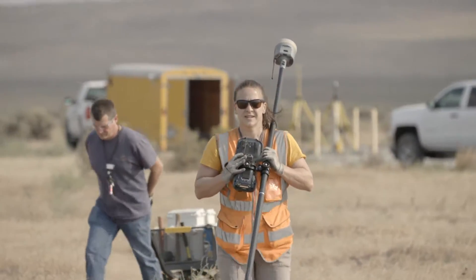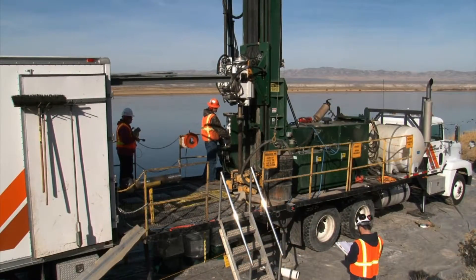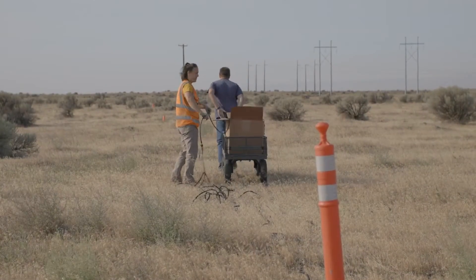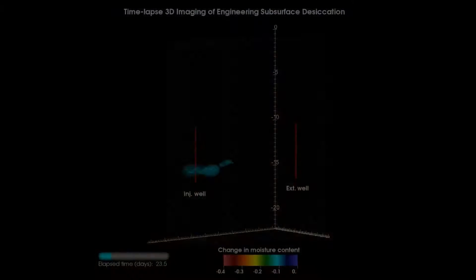So the Department of Energy is looking for ways to find and treat this legacy waste in place. The treatments may vary, but they can be more efficient when supported by technologies that remotely and automatically sense large areas of the subsurface to see what's happening underground.